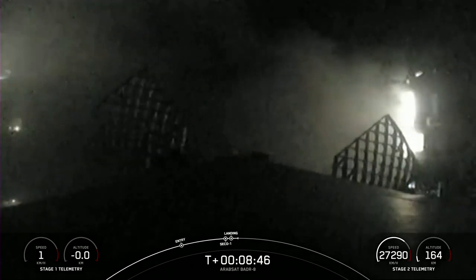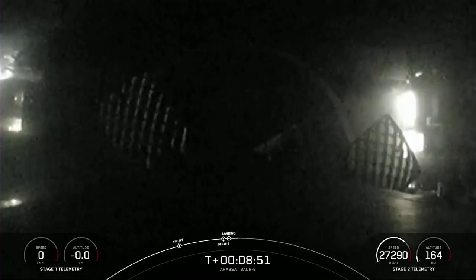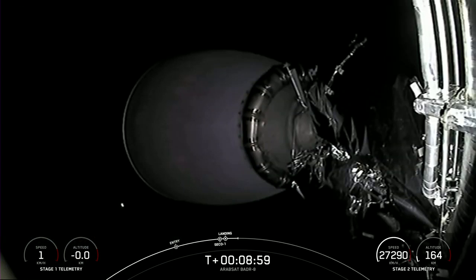Stage 1 landing confirmed. You just saw a successful 14th landing for this particular booster, which also marks our 195th overall successful recovery of an orbital-class rocket, including both Falcon 9 and Falcon Heavy first stages.